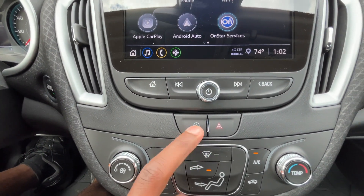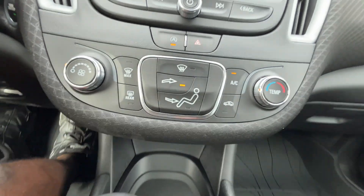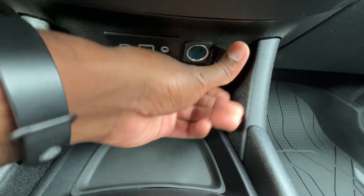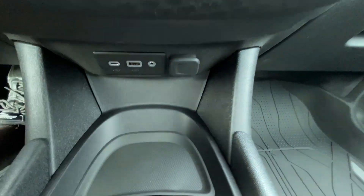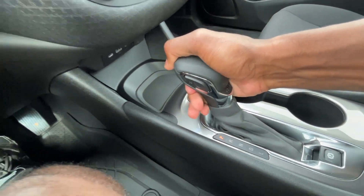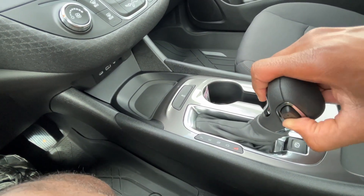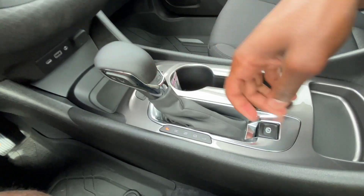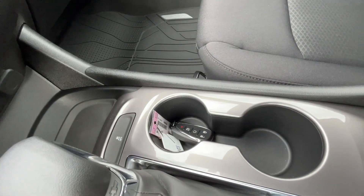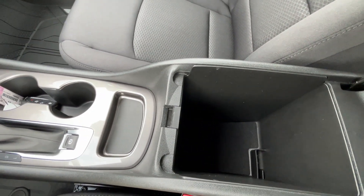Down here we have our auto stop toggle and AC controls. We also have a USB-C, USB-A, and AUX input, along with a 12-volt. Traction control can be toggled there. The shifter uses buttons for reverse, neutral, drive, and a low mode where you can manually shift up and down. We have an electronic parking brake — pull up to engage, press down to disengage — along with cup holders and a pretty deep center console cubby space.